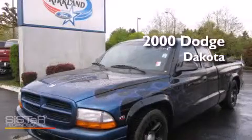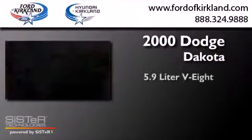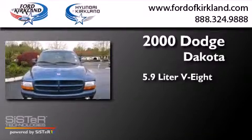This is a 2000 Dodge Dakota. It features a 5.9-liter, eight-cylinder engine and an automatic transmission.